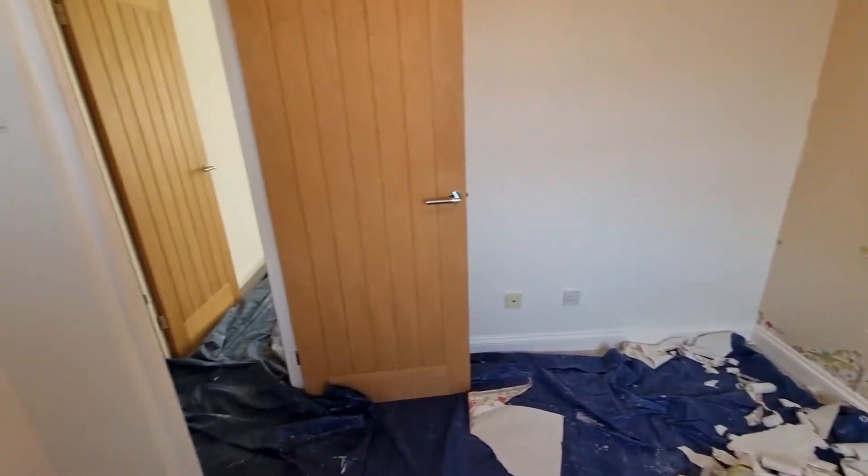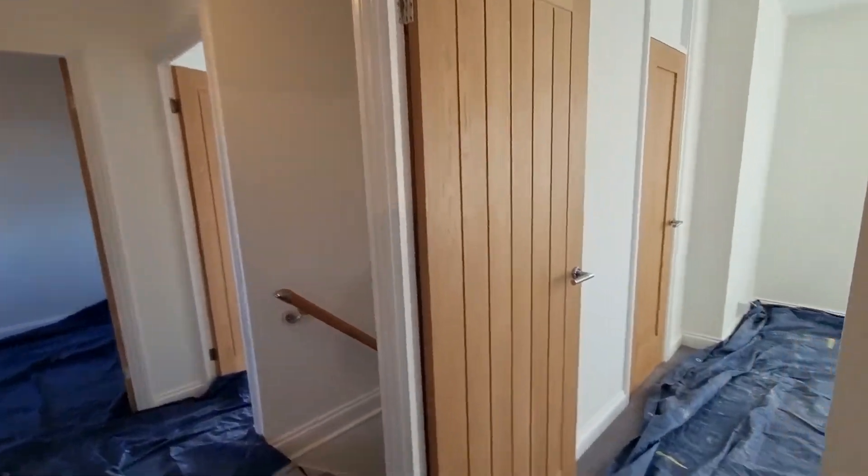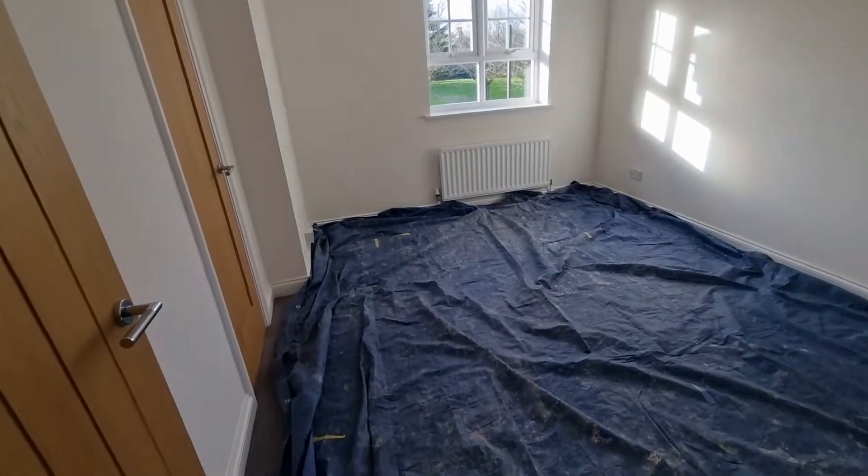We gonna paint all walls and skirting board and woods basically. Another room here.